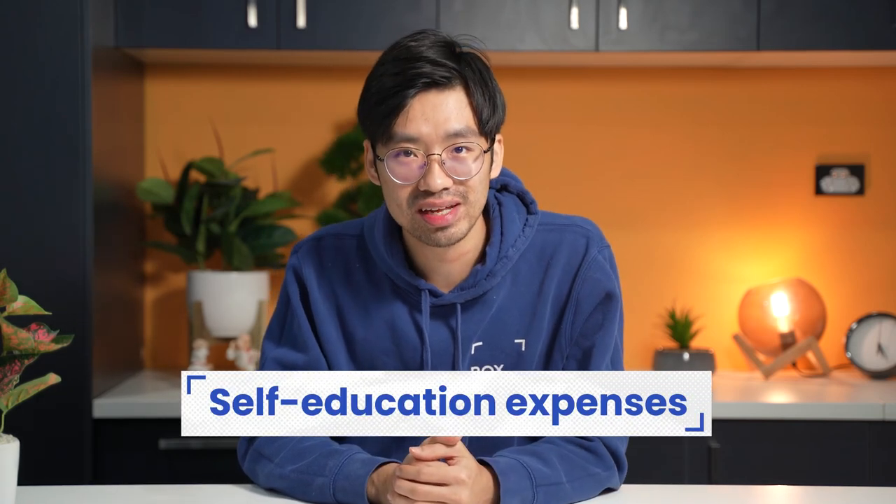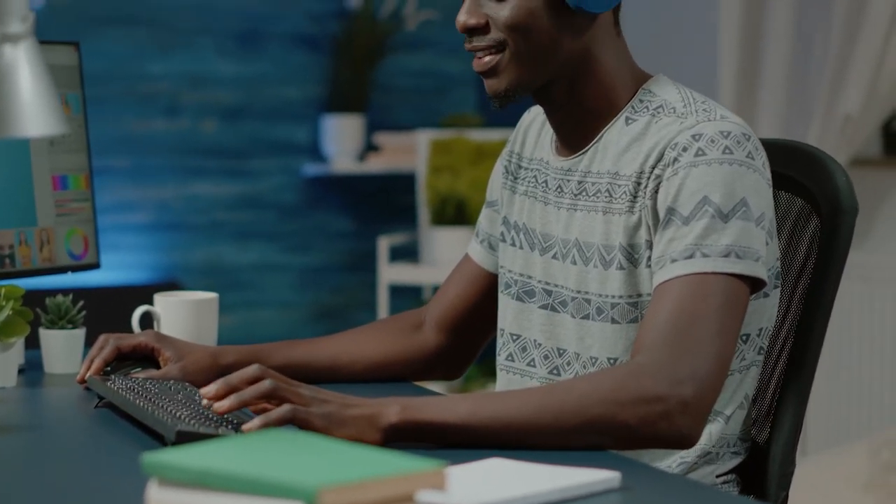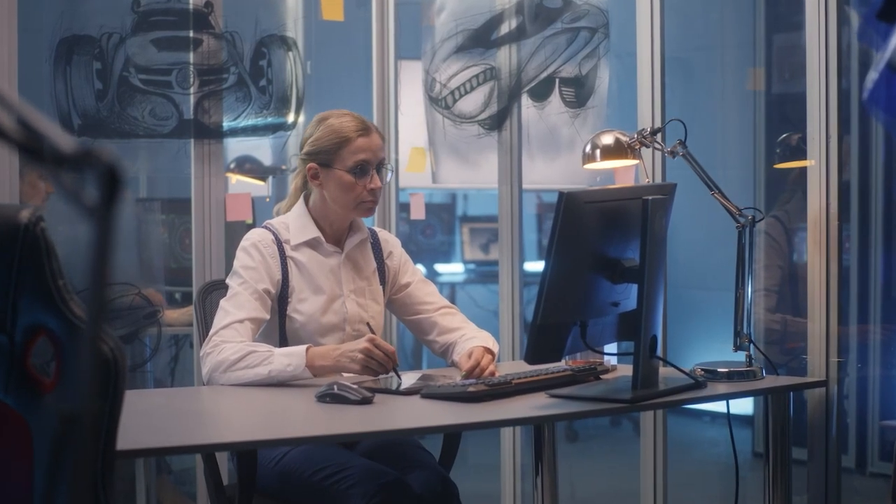Number five is self-education expenses — and this is a tricky one. Self-education expenses refer to the costs you incur while studying on your own to improve your knowledge and skills in your current field of work, or to acquire new skills and become more employable. For example, if you're a graphic designer who wants to learn how to use a new software program to make work more efficient, the cost of purchasing that software will be considered a self-education expense. If your self-education relates to your work activities, you may claim a tax deduction on this expense.